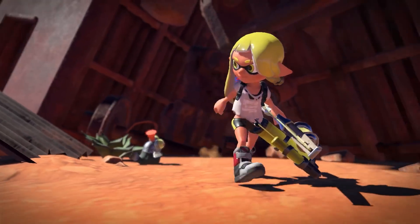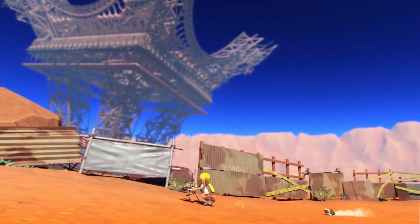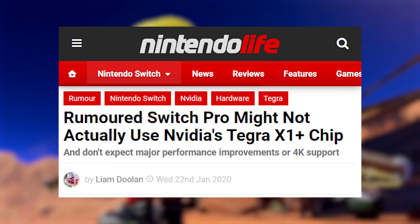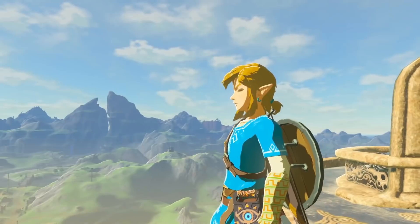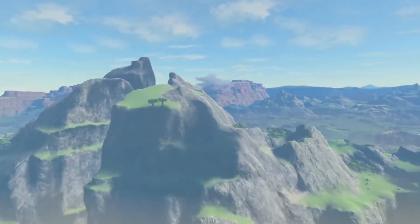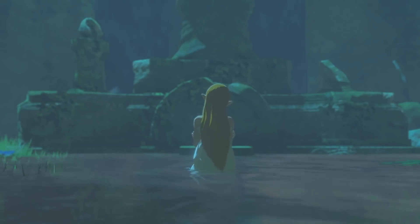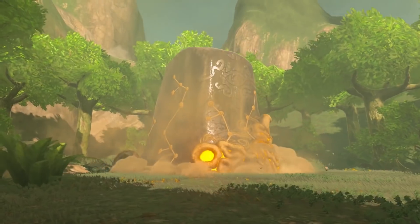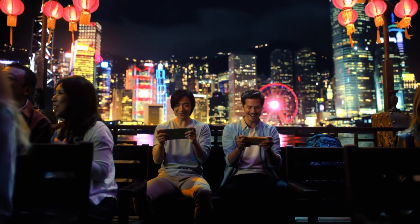Originally, rumors around the Switch Pro suggested it would use an improved version of its current chip, the Tegra X1, which is developed by Nvidia. However, a rumor from back in January 2020 claimed that a new custom chip would be used instead, and that it would be based on Nvidia's Volta architecture, which contains the required Tensor Cores for AI processing that make tech like DLSS possible. The theory was that if the Switch Pro could implement DLSS, it could run games natively at a lower resolution and then use DLSS to make up the difference, or at the very least upscale games to 4K when docked or paired with a 4K TV.